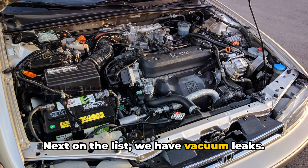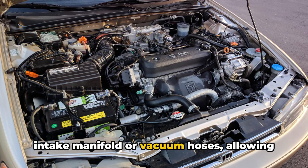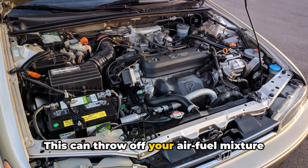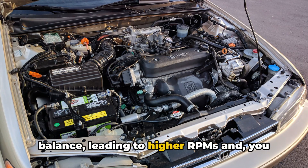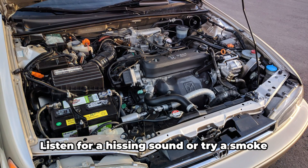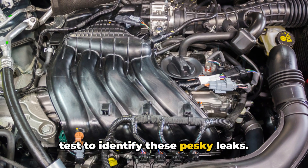Next on the list, we have vacuum leaks. These occur when there's a breach in the intake manifold or vacuum hoses, allowing extra air to sneak into the engine. This can throw off your air-fuel mixture balance, leading to higher RPMs and unintended revving. Listen for a hissing sound, or try a smoke test to identify these pesky leaks.